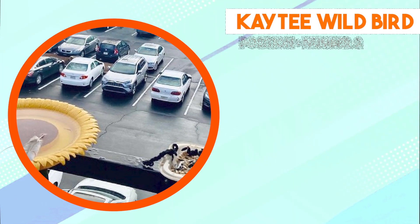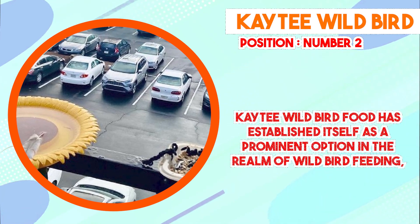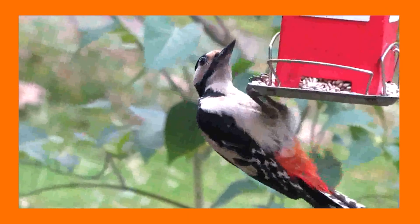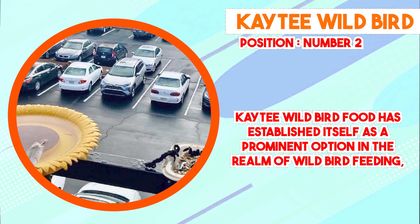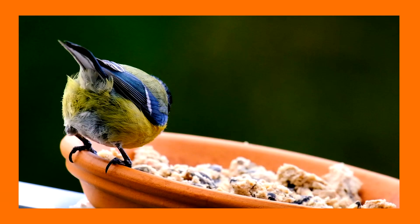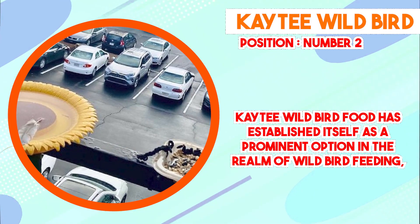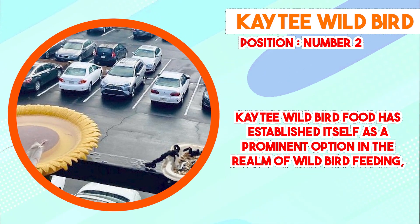Moving on to number 2, Katie Wild Bird Food. Katie Wild Bird Food has established itself as a prominent option in the realm of wild bird feeding, offering a diverse blend of seeds and grains that cater to the nutritional needs of various avian species. With a reputation for quality and thoughtful formulation, this bird food has become a popular choice among bird enthusiasts and hobbyists. One of the distinctive characteristics is its carefully selected assortment of ingredients.